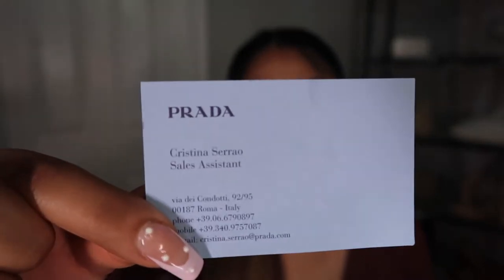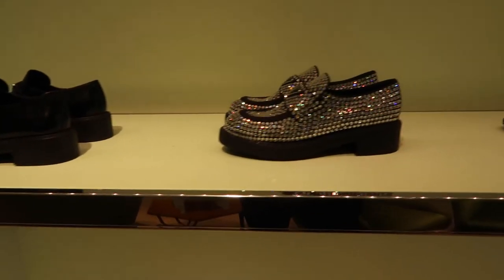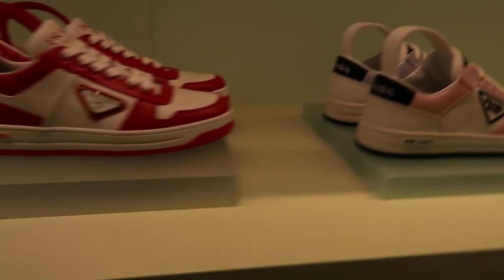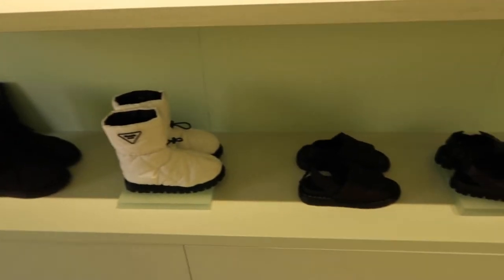After trying on the boots, I decided to purchase them. My sales associate Christina Serrao — I still have her business card — was amazing, super sweet, and very patient with me and my family. It was my first big purchase I made by myself, so I wanted to keep all the memories. She told us about Global Blue, which is a tourism shopping tax refund company that helps foreign travelers do tax-free shopping in certain countries, including Italy.